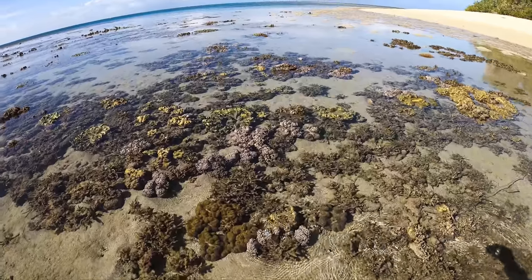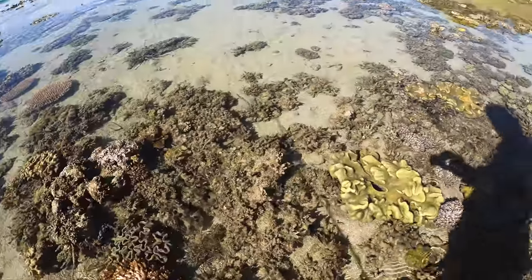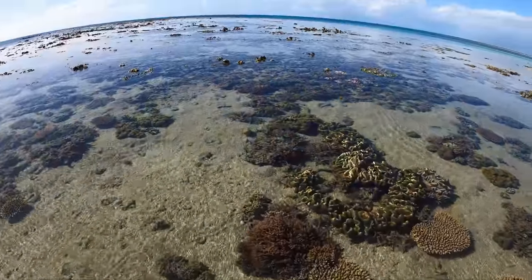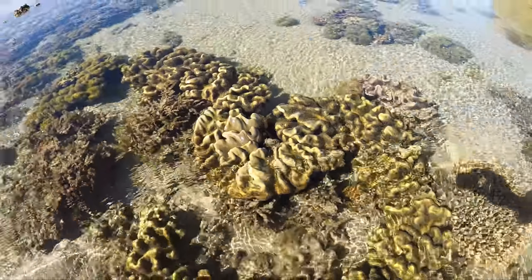One of the lowest tides of the year at the moment — right on low tide now. We're going for a bit of a walk. This coral that's out of the water actually produces its own sunscreen, so that's how it can sit out of the water like this and not dry out.